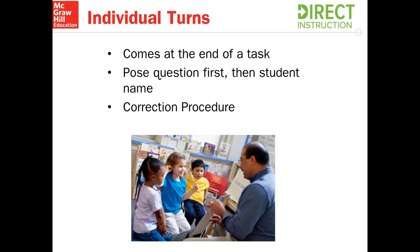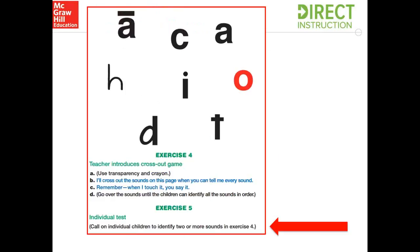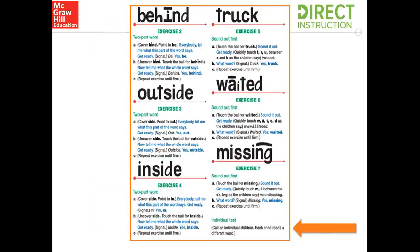Another way to make sure that students are firm is individual turns. You'll see these in your presentation books throughout all levels. I love individual turns because it's a chance to do a quick check on students. It comes at the end of an exercise or task, and what's important is to pose the question first, and then the student's name. This way, all my students have to be ready to answer the question. If a student makes some mistakes, you're going to go ahead and use the correction procedure that we talked about in our first webinar. The individual turns are also in parentheses and typically at the very end of an exercise. In this task, I'm asking individual students to repeat two or more sounds.